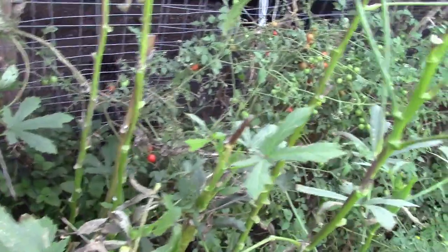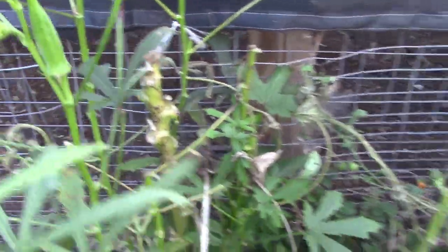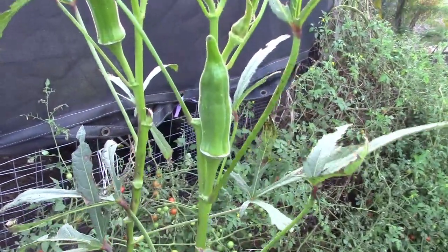If we turn this way, you can see the okra has had it. There are a few pods on there that I'll come and get off, but for the most part the frost hit it hard and it's just not rebounding.